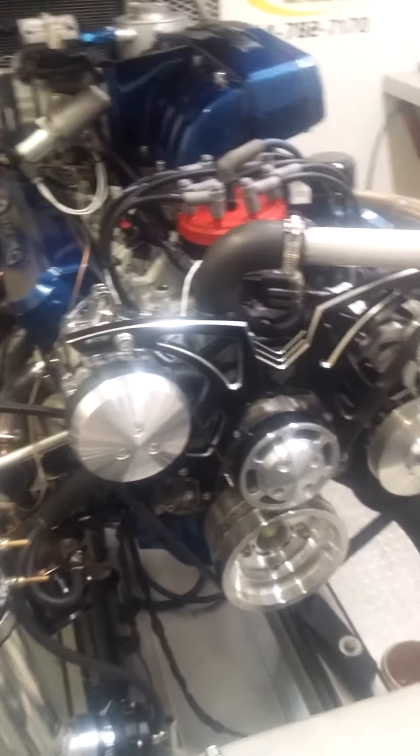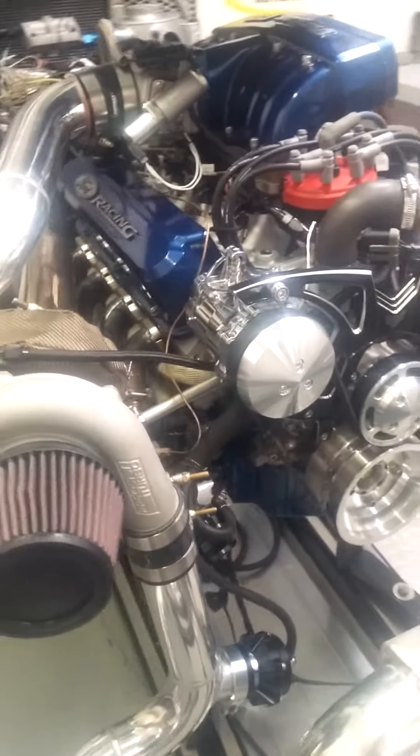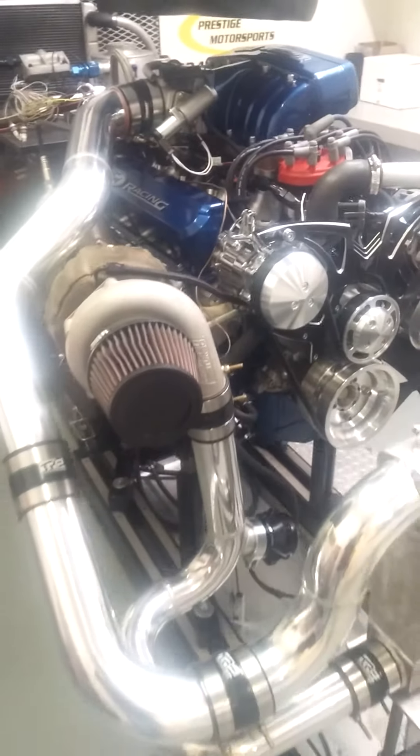Of course, this guy's going to run the AC and power steering on this as well. So you've got all the creature comforts while you're backing up a bunch of power.